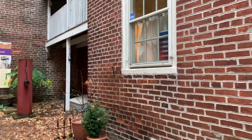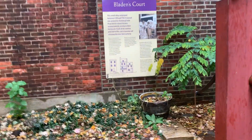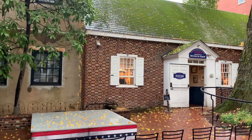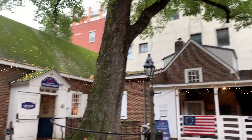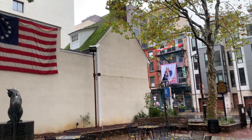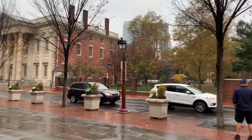We just walked around Elfreth's Alley, which you're allowed to do, and looked at the outside of the houses — the old well pump, the little alley where people used to live. We also saw Betsy Ross's house, another famous flag maker. We went to a museum there about the Revolution, which was really nice. Walking through all of that history was special — there's history in Texas where I live, but it feels very strip-mall-ish, so this felt different.